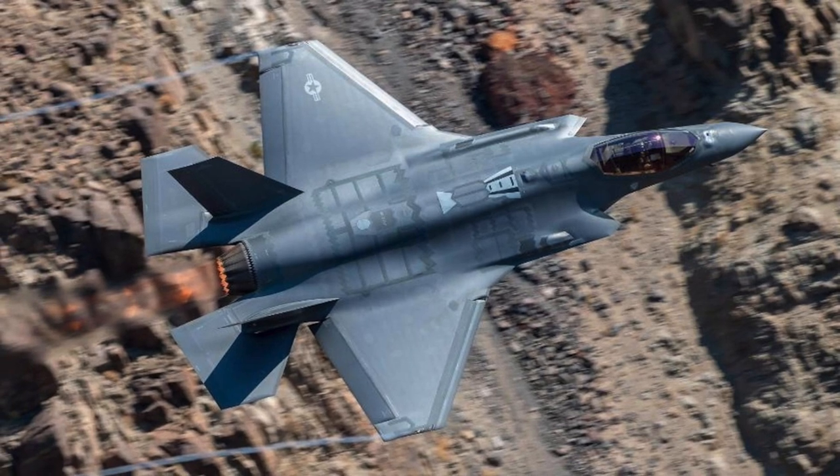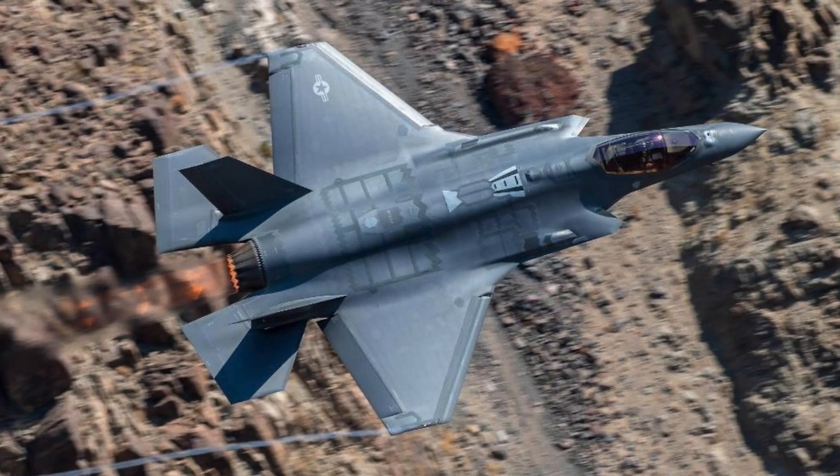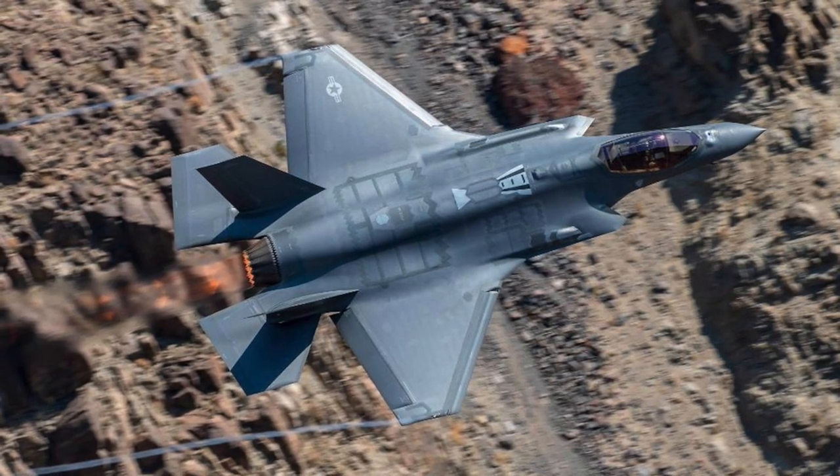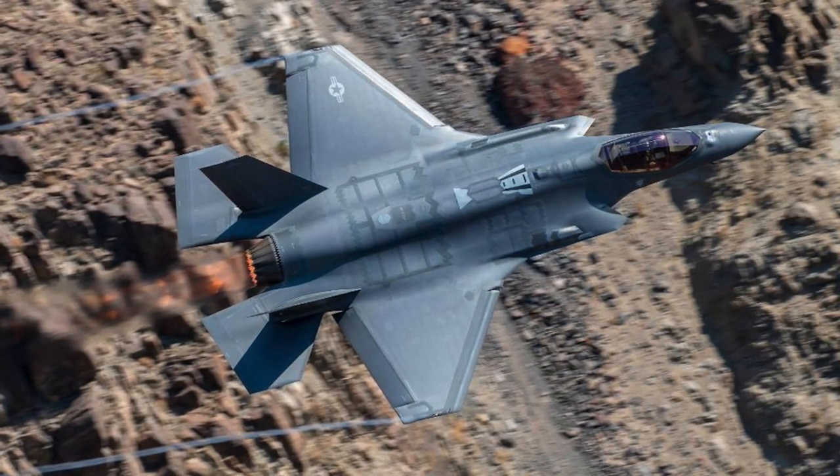It is clear that the SDB is a huge force multiplier for stealthy tactical aircraft like the F-35, which has very finite weapons-carrying capabilities.